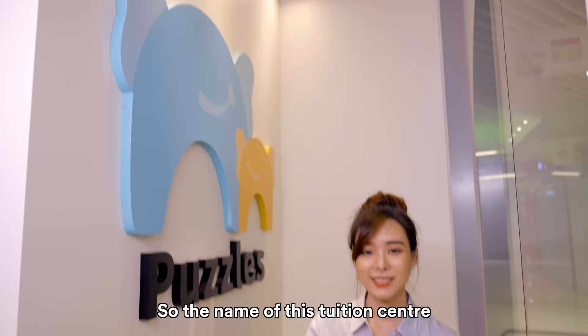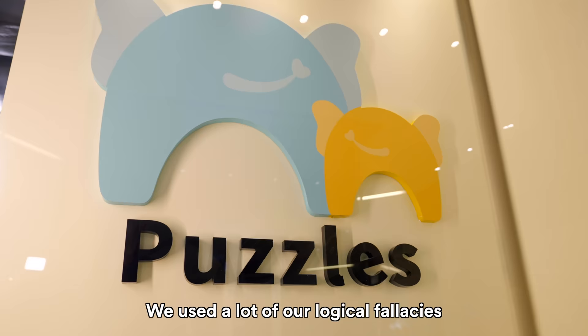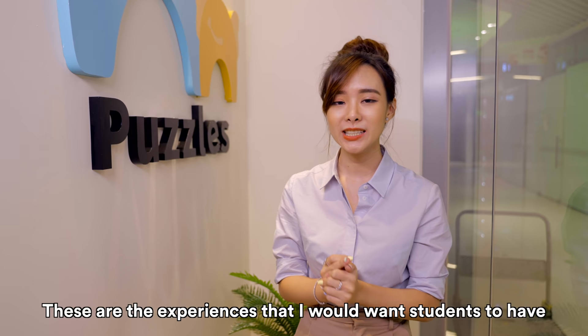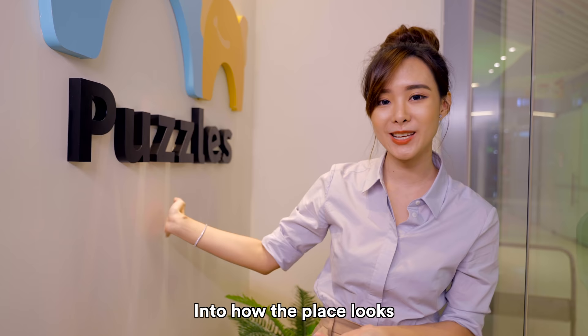The name of this tuition centre is called Puzzles. I chose this name because when we're playing with puzzles, we use a lot of our logical faculties and we also enjoy ourselves — these are the experiences I would want students to have. After designing the logo, we really liked the arc shape so much that I asked the ID to incorporate it into how the place looks, and I think he has done a really good job with it.